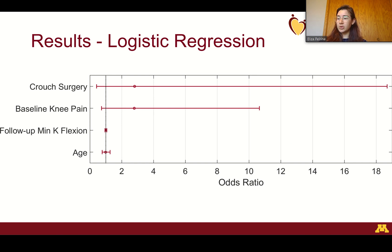For our logistic regression model, we used crouch surgery, baseline knee pain, minimum knee flexion at follow-up, and age as predictors of follow-up knee pain prevalence, and plotted the output as odds ratios. Anything falling below 1 would indicate a decreased odds of knee pain, while anything above 1 indicated an increased odds. Since all of our confidence intervals included 1, none of these factors were statistically significant predictors. However, the higher point estimates for both crouch surgery and baseline knee pain may suggest that they increase the odds of follow-up knee pain.